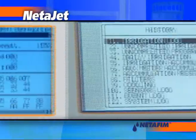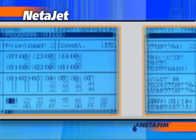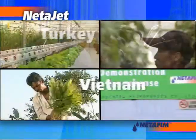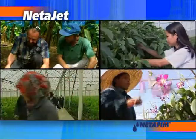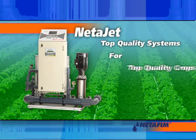Multilingual Netajet systems are used in various countries, terrain and environmental conditions. Hundreds of installed systems are the best proof of extraordinary performance, reliability and simplicity. Netajet — top-quality systems for top-quality crops.